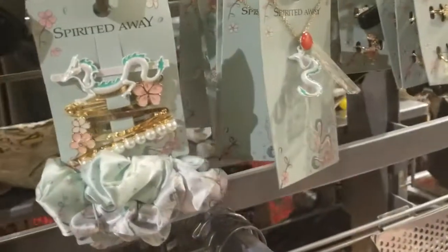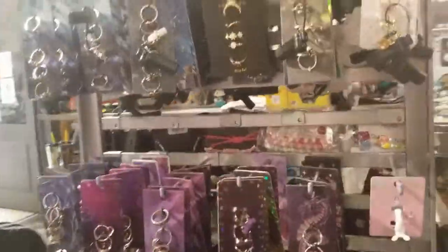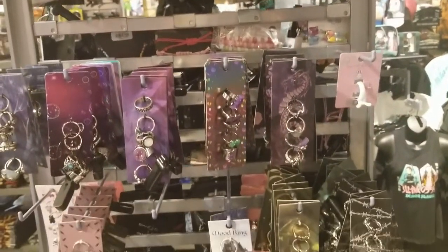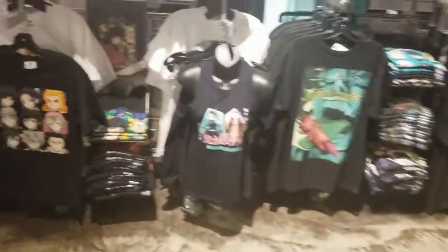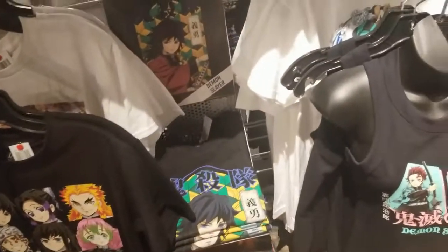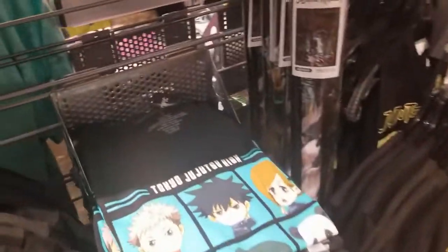They have cute stuff here, guys — really cute. I like all their stuff. They have an assortment of rings, so I don't think I'm gonna cover all the rings today, but there are so many. Let's see what they have over here — they have this t-shirt. I don't know what that show is — Demon Flare? Okay, I haven't seen Jujutsu Kaisen — Tokyo Jujutsu High.